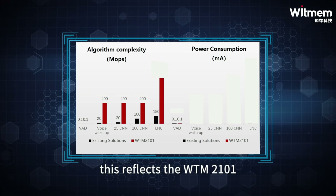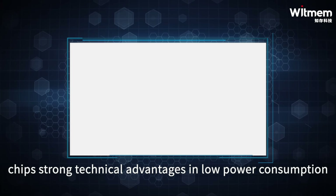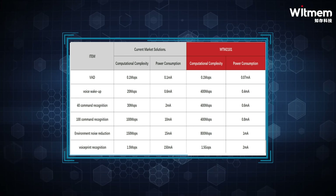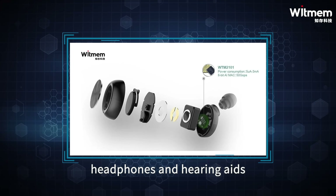This reflects the WTM-2101 chip's strong technical advantages in low-power consumption, low-latency, and high-computational power. It has already been applied in areas such as TWS headphones and hearing aids.